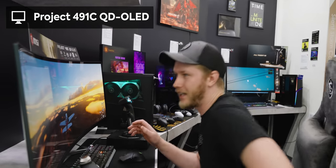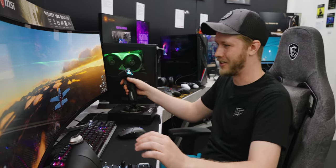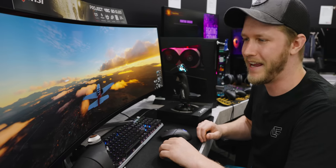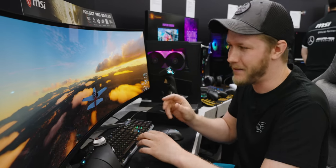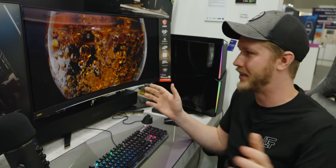Up next, we've got the Project 491C QD-OLED. Talk about immersive monitors — we've got 240 hertz, 5120 by 1440p resolution. Just have a look at this — it's so nice, you can just peacefully glide along. In bright areas you're getting 1,000 nits peak brightness at 3% of the screen, and in those dark areas it is pitch black. We can't fully show it off on this hand-built unit, so let's look at the 34-inch version that's properly done to get an idea of how good the final picture quality will be.